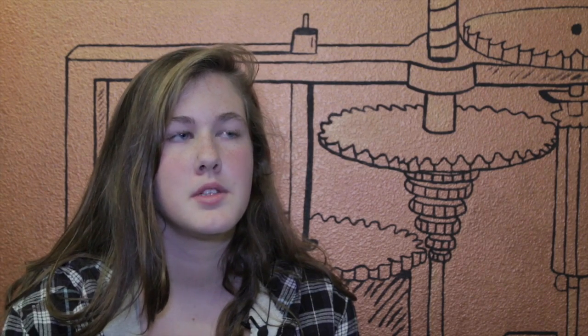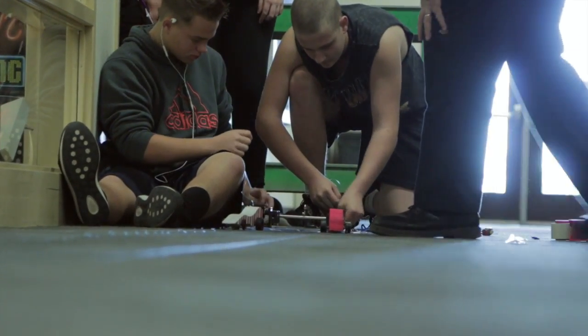Then we had to race them with CO2. Some of the students, like sophomore Nathan Chan, enjoyed how hands-on and creative the project was for them.